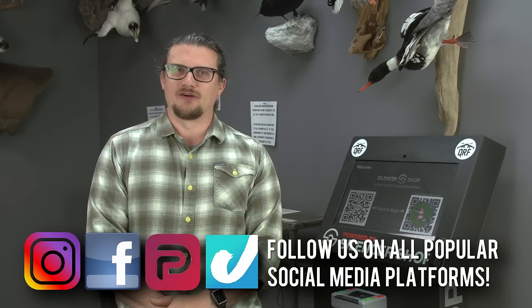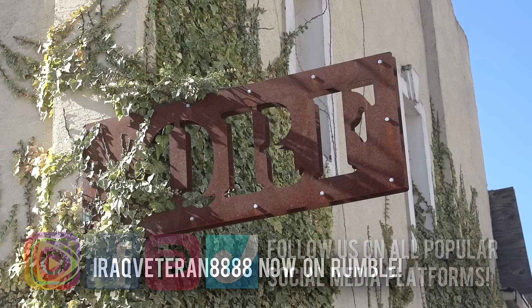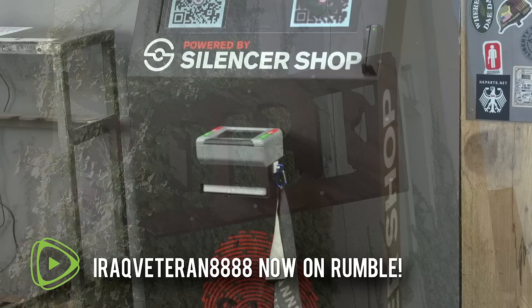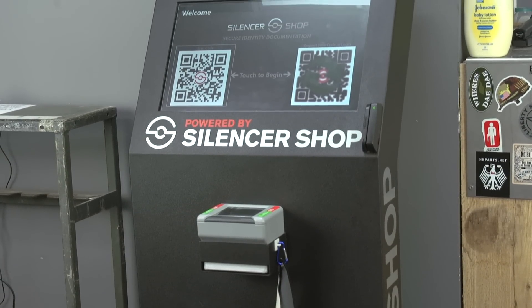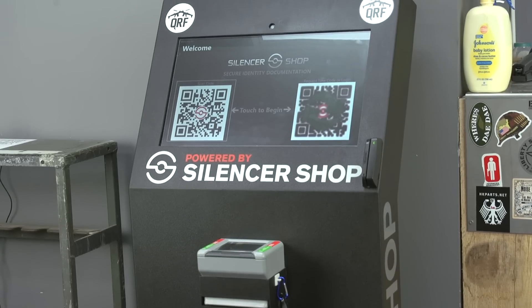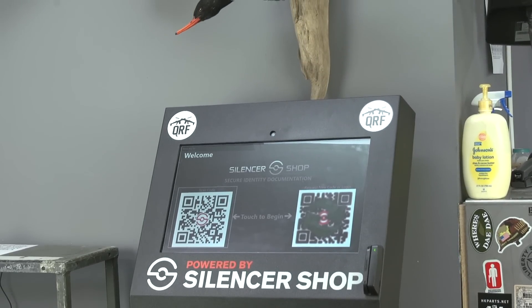Welcome back everyone, this is Chad with IREC Veteran 888. Today we're in McDonough, Georgia at QuietRite Firearms and we're going to be discussing the Silencer Shop kiosk system today. Silencer Shop has really made silencer ownership simplified over the past several years and has done a lot for the NFA community to make this process much easier.